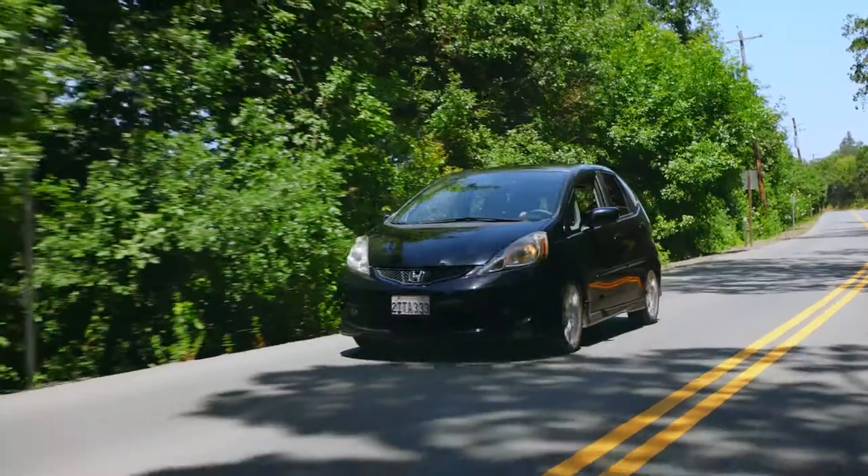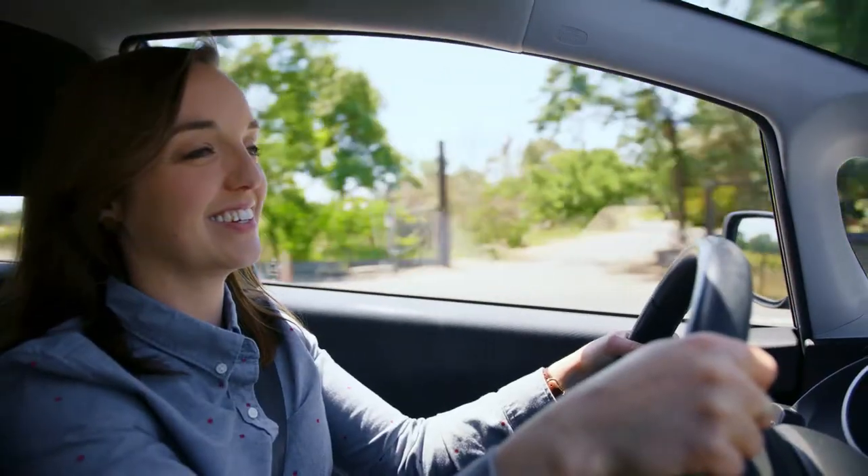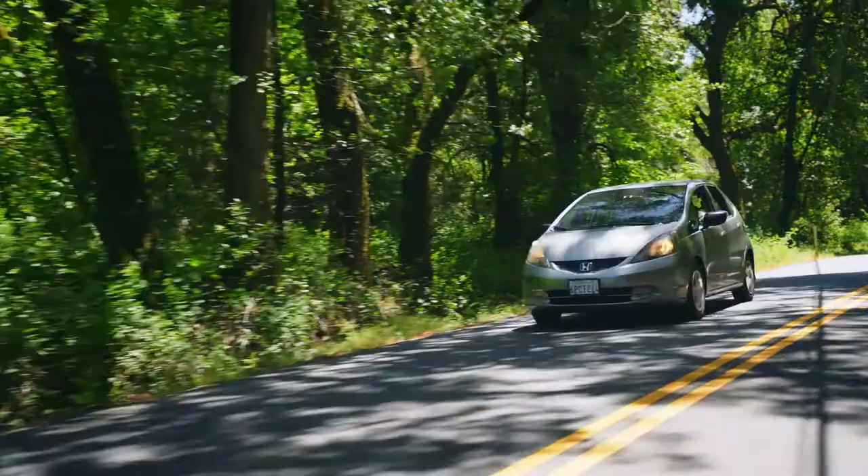I wanted something that was reliable and safe. I can see over the dashboard, which I love — I'm not often able to see over dashboards in cars. Other than a '71 VW Beetle, it's the only car I ever really have headroom in.